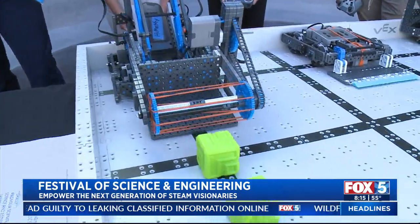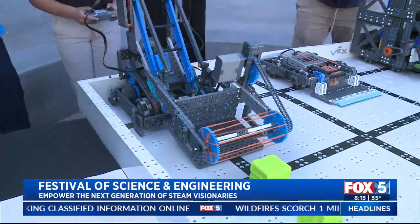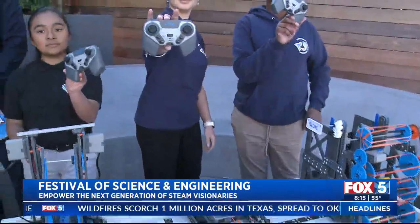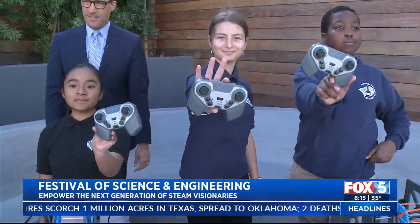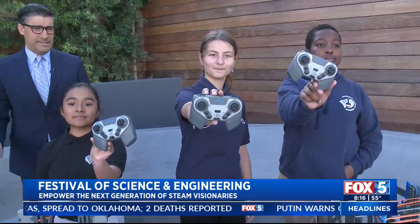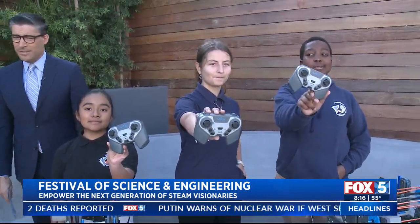Can you kids turn it on and show the camera your controllers first of all, please? Because back in my day we had Atari 2600 — you know what that had? It had one joystick. I had one button. You kids are spoiled — you have 12 buttons on your controllers.